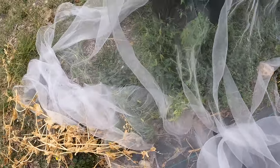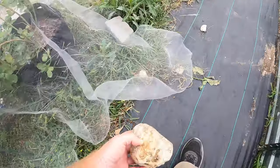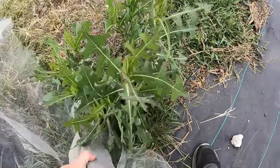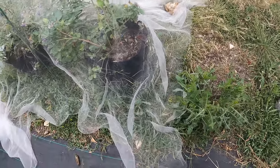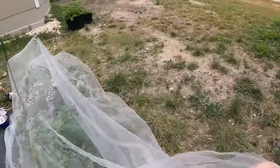It does the trick. So I'm just going to move the bricks and rocks that hold this down and we're just going to pull this up. Excuse all the weeds — it's hard to weed around this with the netting.